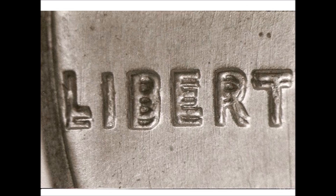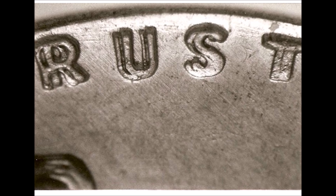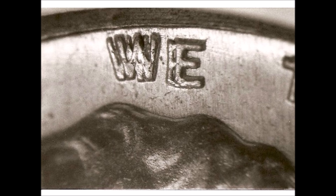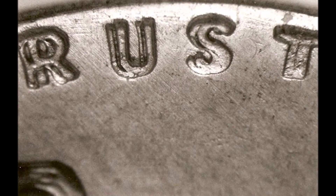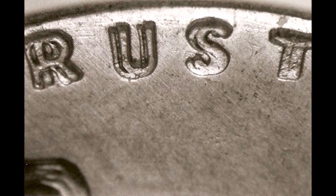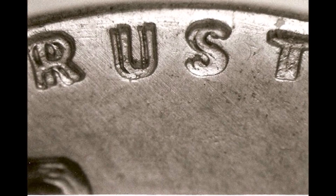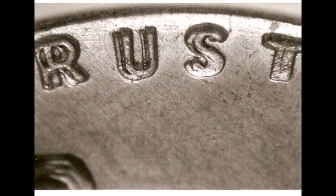The 1958 double die was featured in the appendix of the Lincoln cent double die, written by John Wexler in 1984, and is a last minute edition since it had only been recognized a few years previous. Since that feature, the 1958 double die is a coin that many collectors want and many people search out for in their pocket change.